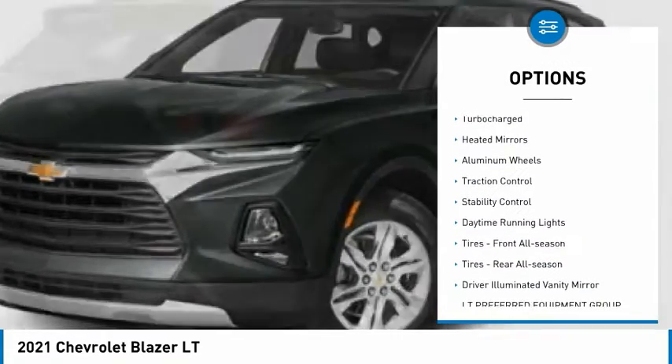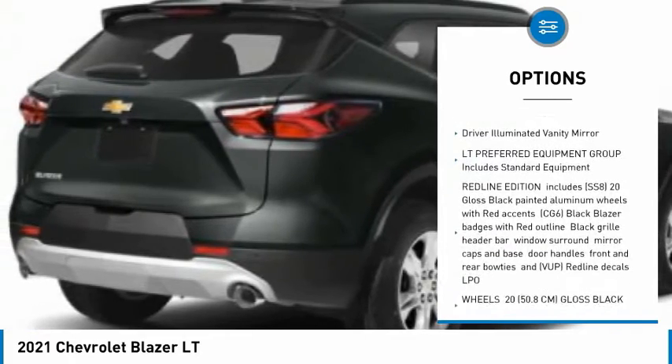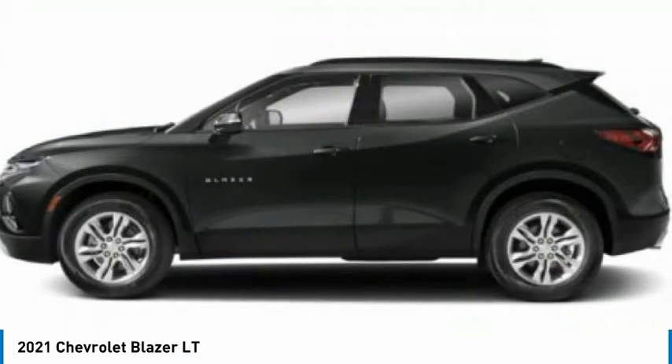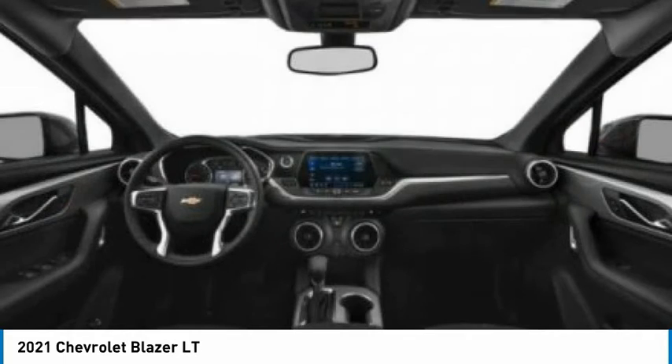Tire pressure monitor, turbocharged, heated mirrors, aluminum wheels, traction control, stability control, daytime running lights, front all-season tires, rear all-season tires, and driver illuminated vanity mirror.